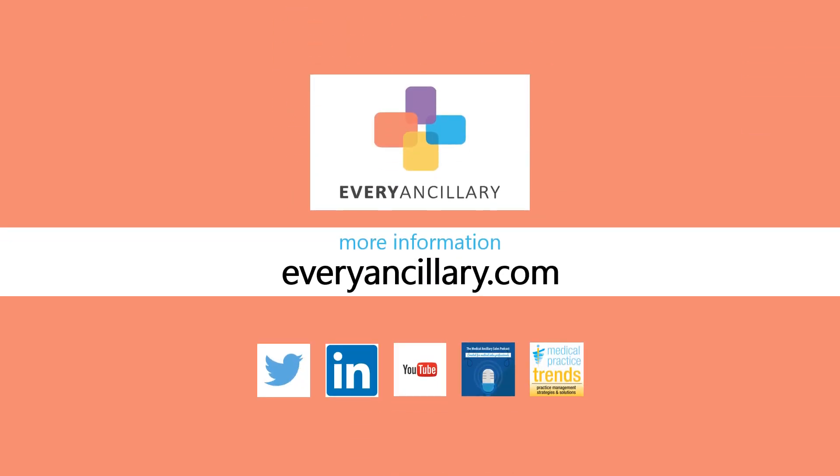If you would like more information about adding this or any other program to your sales portfolio, you can sign up directly by visiting EveryAncillary.com. You may also subscribe to our YouTube channel to find other medical sales training videos. To stay on top of all the latest medical ancillary programs and industry trends, you can also subscribe to the Medical Ancillary Sales Podcast and Medical Practice Trends Podcast. You can also follow us on Twitter at EveryAncillary, where you can find the most up-to-date information about the medical ancillary sector. Links to subscribe to each of these are provided in the video's description.